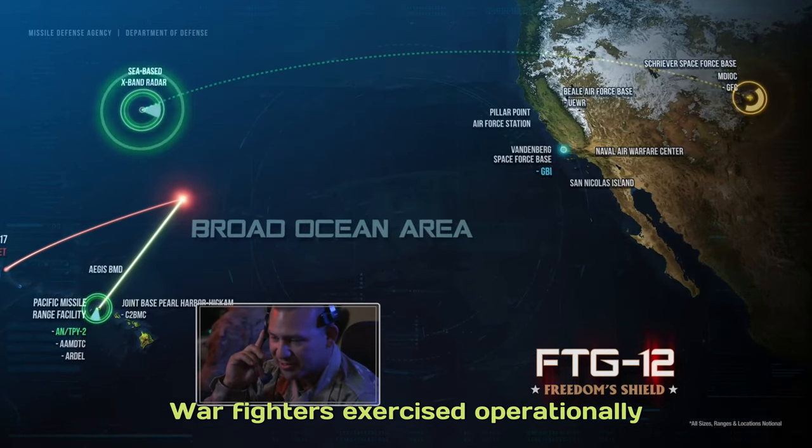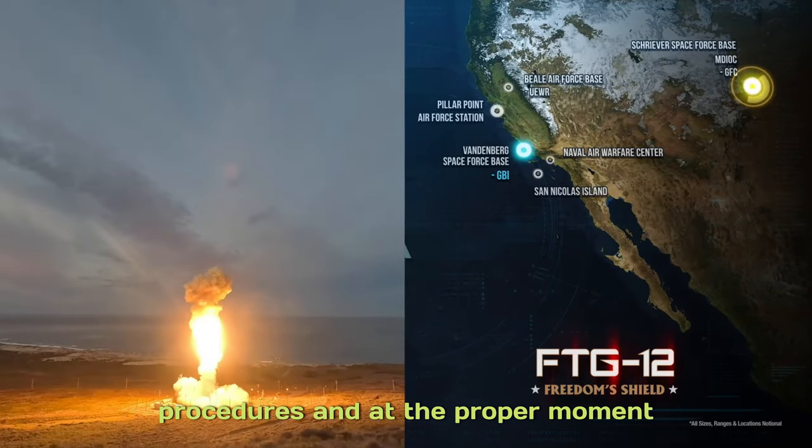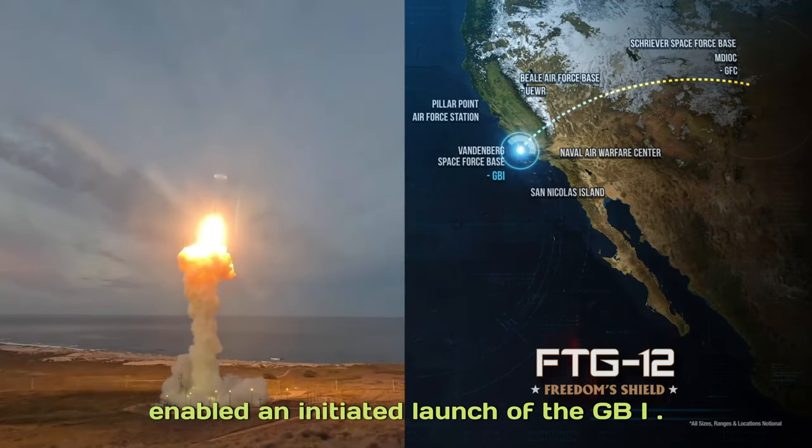Warfighters exercised operationally realistic tactics, techniques, and procedures, and at the proper moment, enabled and initiated launch of the GBI.